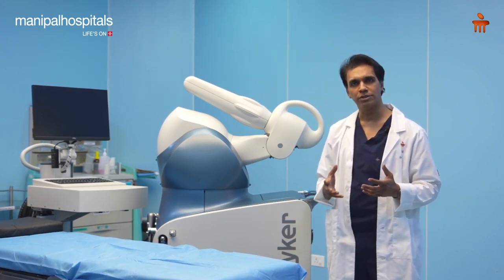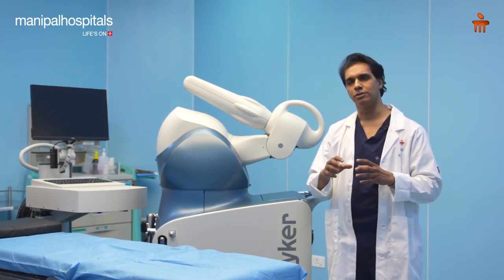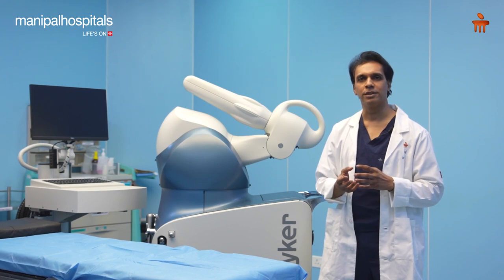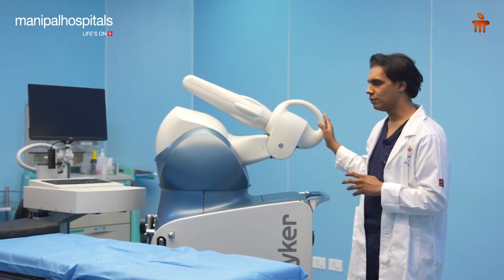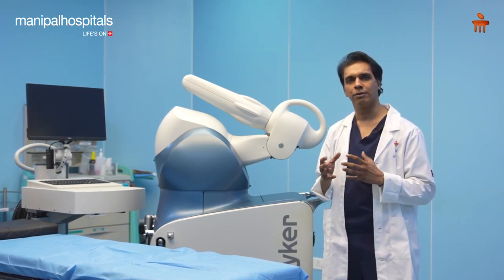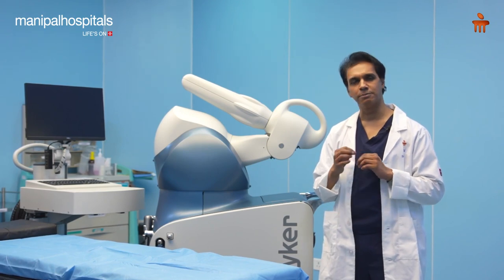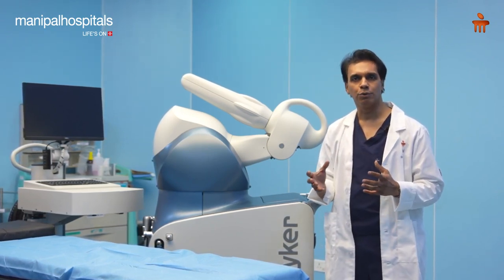It has had excellent outcomes in patients. The only problem with the partial knee has been its longevity because of inaccurate implant placement, since it's a highly technical operation. But now with robotics, what we are able to do is place these implants in a much more accurate position, make sure that the soft tissue tensioning is absolutely spot on, so that we can give these patients a much better outcome.